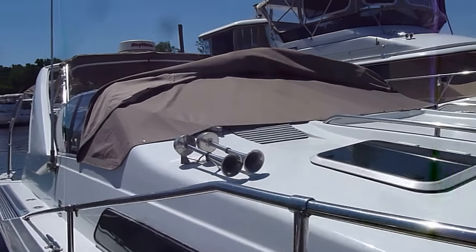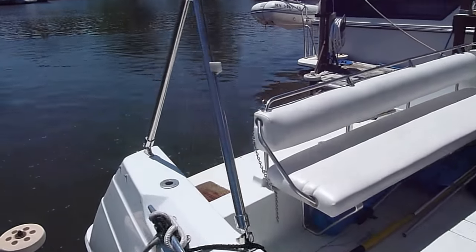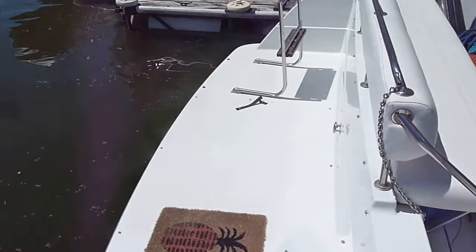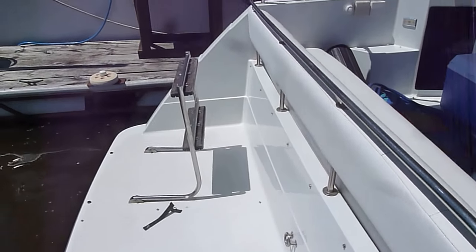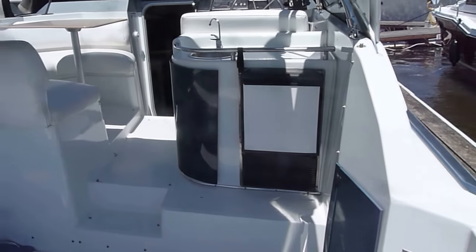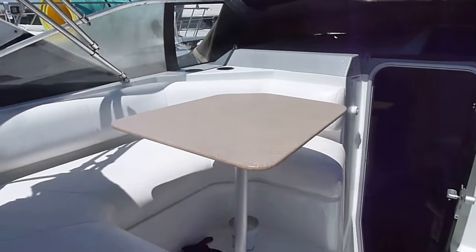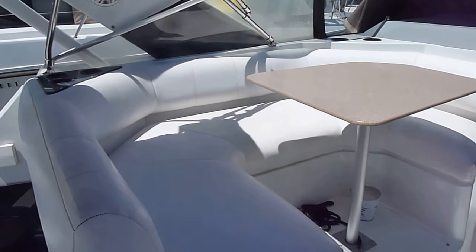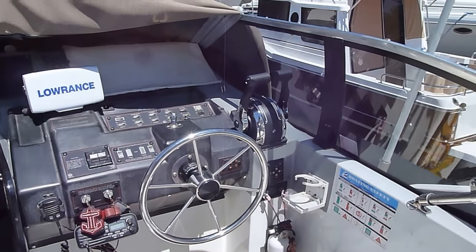Nice cockpit cover on the boat. It's got bimini tops. Take a quick walk on board here. Big swim platform. It's got a nice boarding ladder in the back. Large bench in the back. Ice maker that they use as a freezer. Small wet bar. Lots of nice seating by the driver. Nice big driver's seat. Your helm.